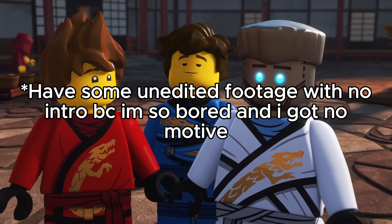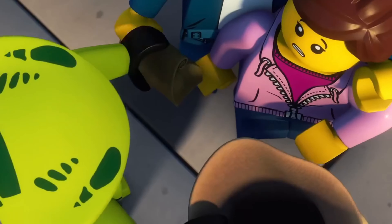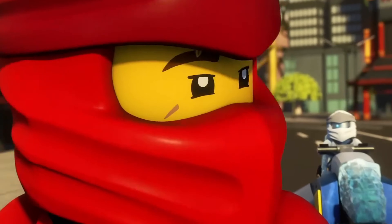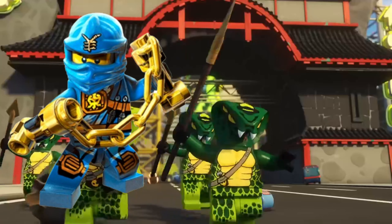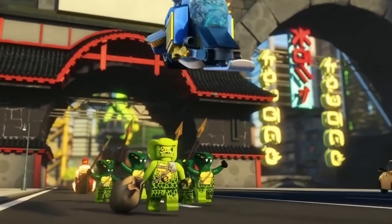Just thinking about these two universes makes me envision an epic fight worth calculating for a future video: Lloyd vs. Deku. But if we could consider something else — Kai vs. Bakugou — a few spots down the list is what we're doing, and later it's Nia vs. Uraki. But today we will be talking about everybody's favorite lightning-fast quickmouths, Jay and Kaminari. How would they hold against each other in a fight? Well, we found out.